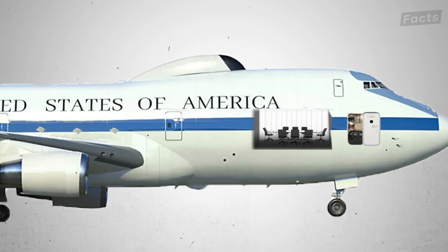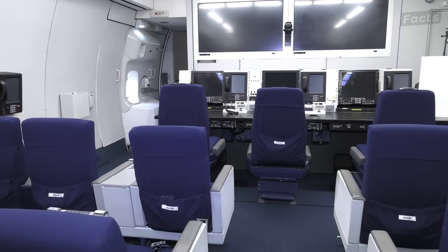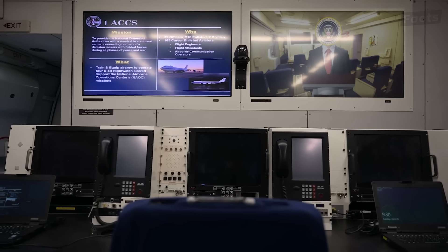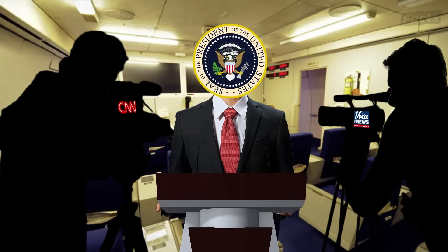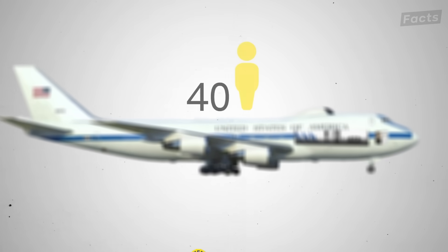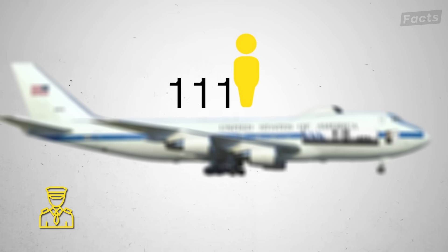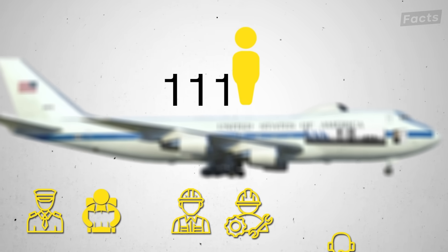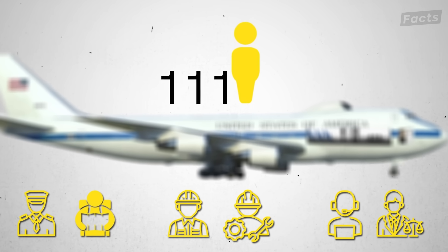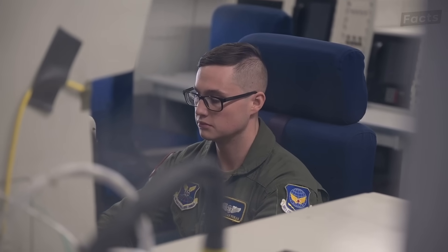Moving past this room, you'll find yourself in a large conference room called the Press Room. This is where the President or his successors can brief the media about what is actually going on during a time of crisis — though Fox News and CNN probably won't be there. The 111 people that comprise the crew and support team include two teams of pilots, navigators, flight engineers, maintenance crews, a communications team, and a public affairs shop.